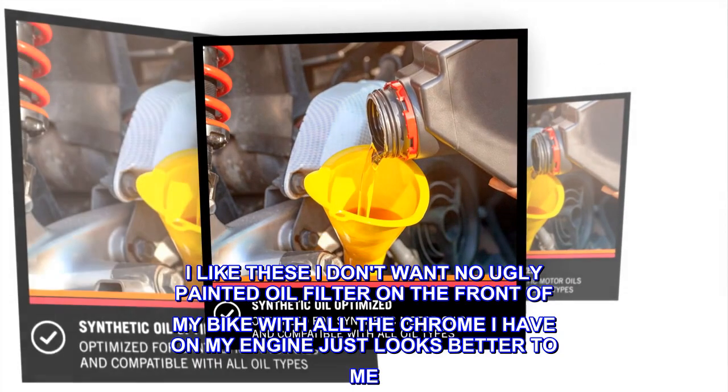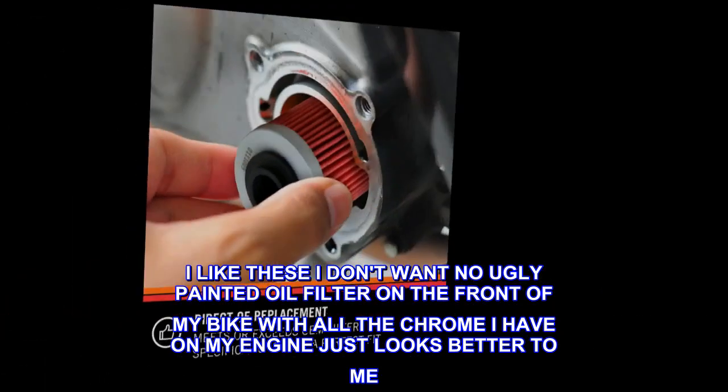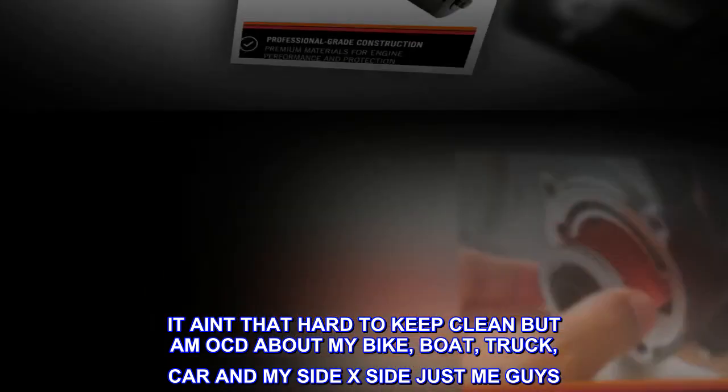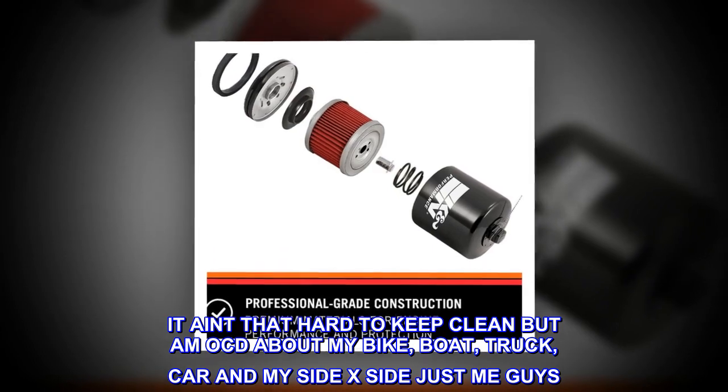Looks great. I like these — I don't want an ugly painted oil filter on the front of my bike with all the chrome I have on my engine. It just looks better to me. It ain't that hard to keep clean. I'm obsessed about my bike, boat, truck, car, and my side-by-side.